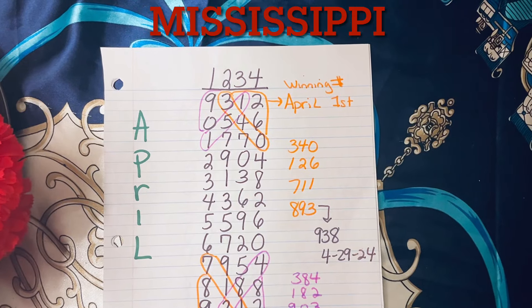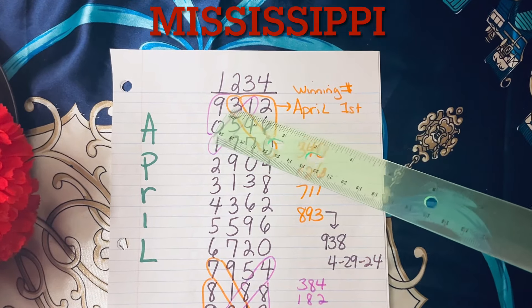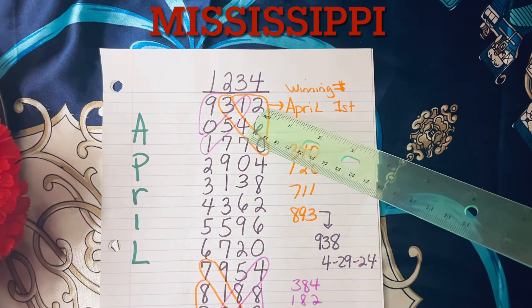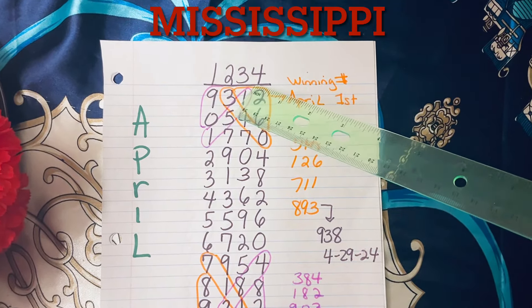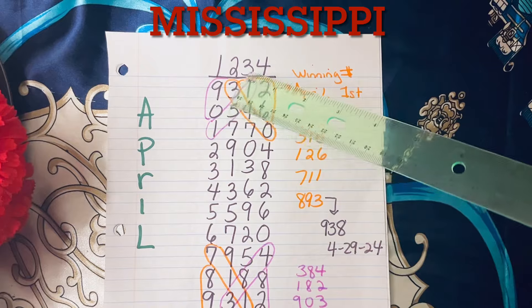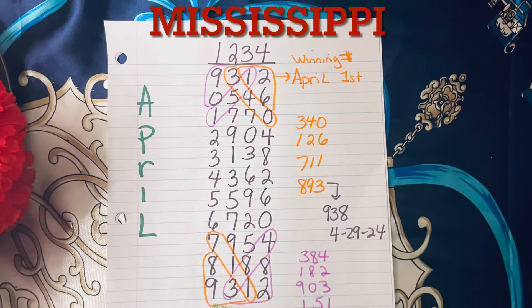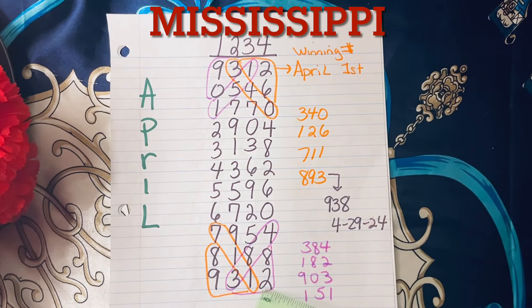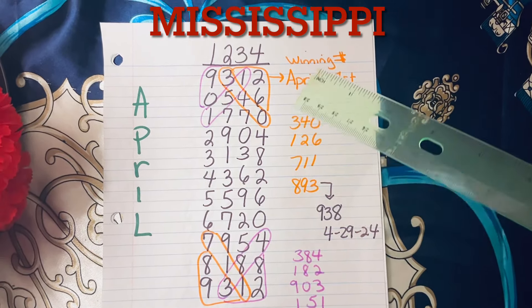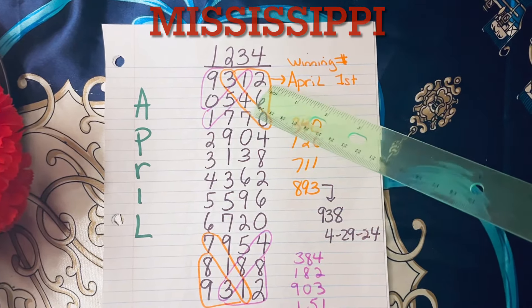For April, April 1st, we're going to write down 9-3-1-2 — that's the April 1st winning number — and we're going to add that number to 1-2-3-4. Each number: 1 plus 9 is 0, 2 plus 3 is 5, 3 plus 1 is 4, 4 plus 2 is 6. You do this all the way down until you reach 9-3-1-2 again, and that's where you stop.